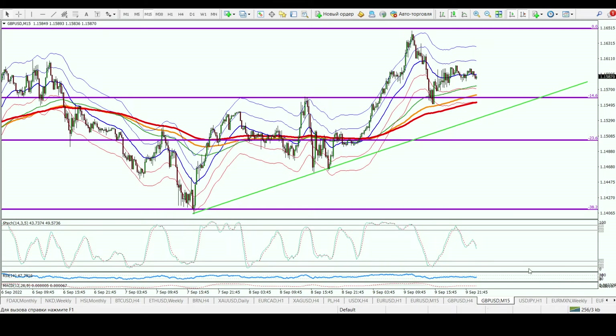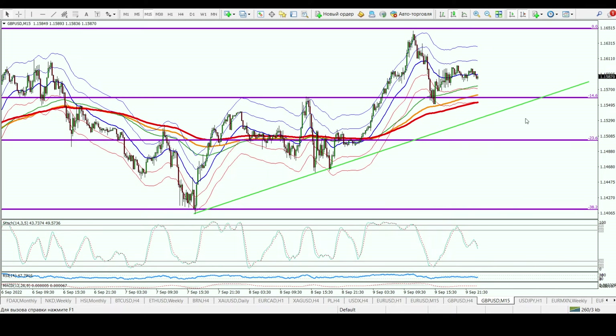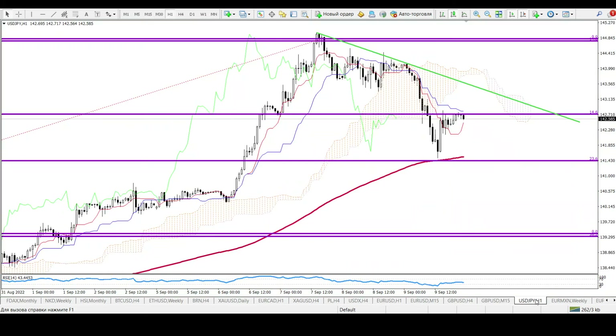On the 15-minute chart for the British pound, it is the same as EUR/USD. You need European session time, shadows on the bottom side, a stochastic oscillator buy signal, and a rebound from support as your entry point. After that, the target goes up to 1.1720. As long as price remains above the trendline and above the 200 moving average, you hold long positions intraday.